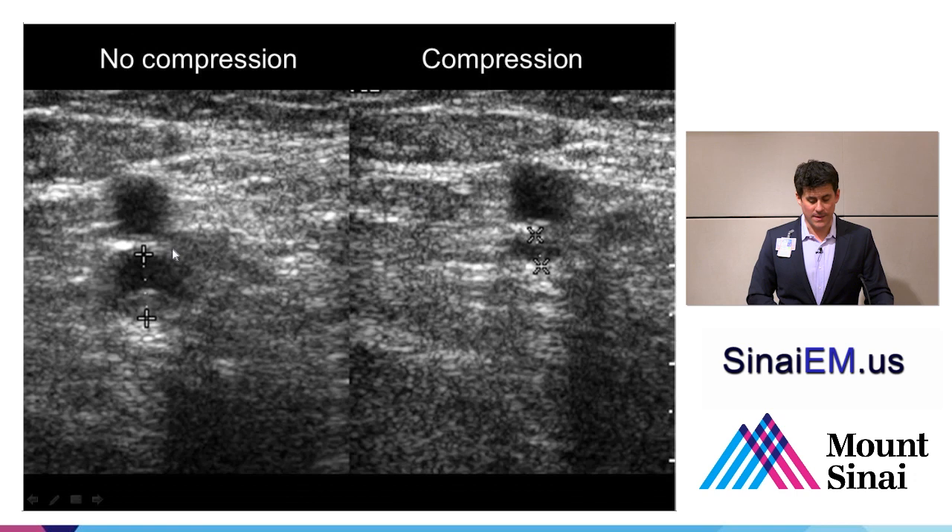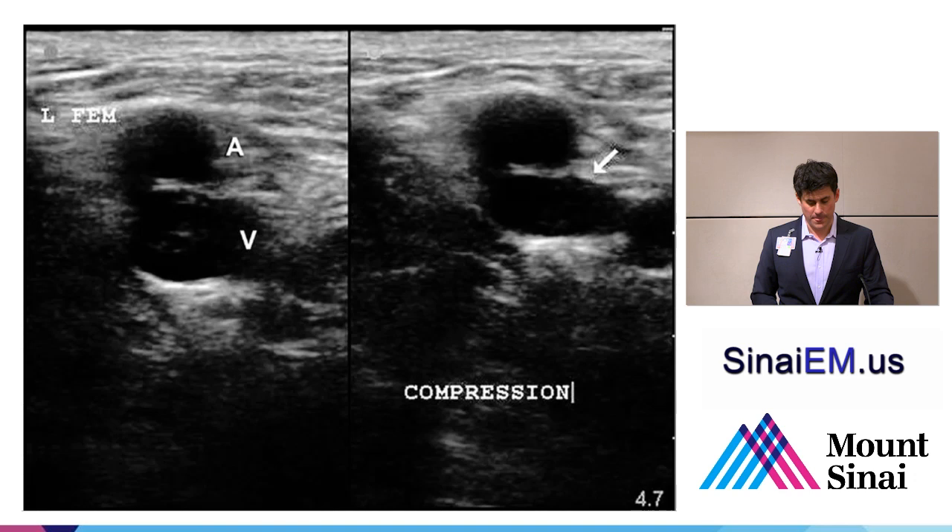Here we see artery and vein, and you can really see a little bit of echogenic material inside this vein—already quite suspicious. With compression, it does not fully compress. So this patient has a deep vein thrombus. Here again we see artery and vein in the left femoral region, and the vein does not collapse. There's a bit of echogenic material here as well. Very frequently you see it, but not always—so the lack of compression is really what demonstrates the DVT at that location.